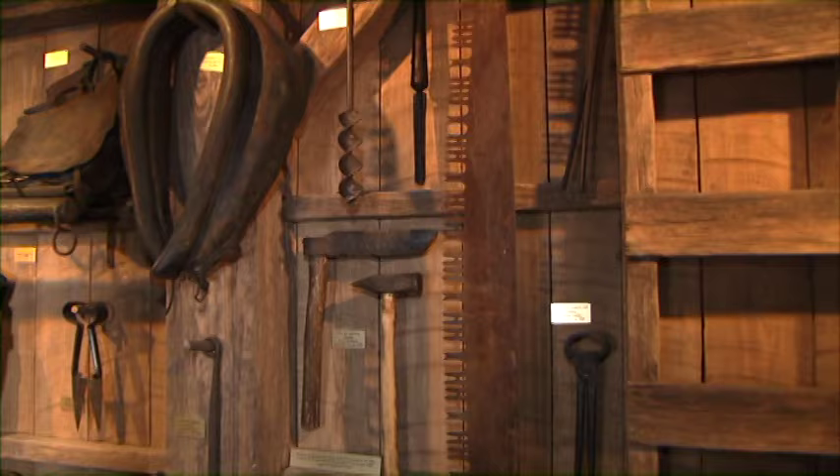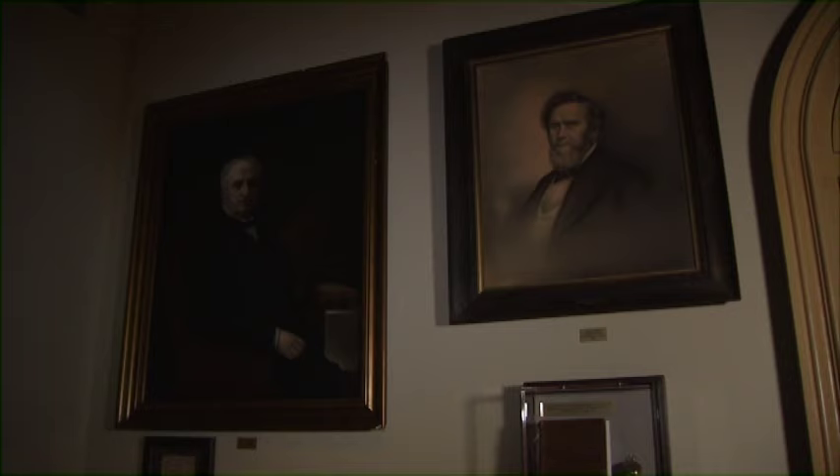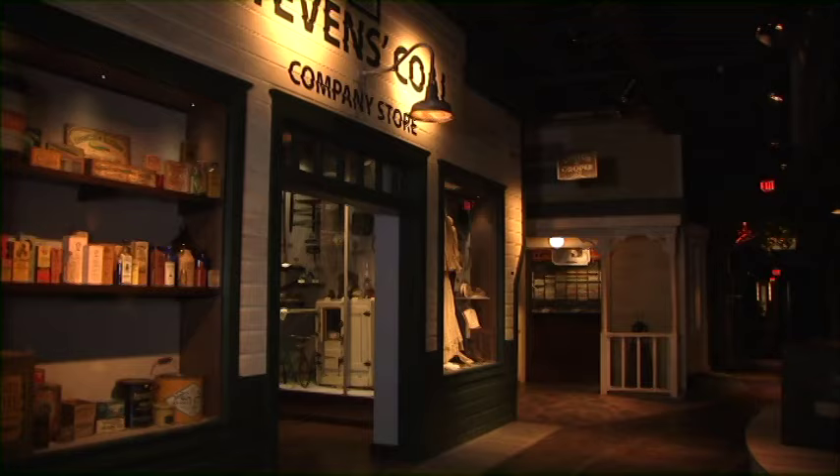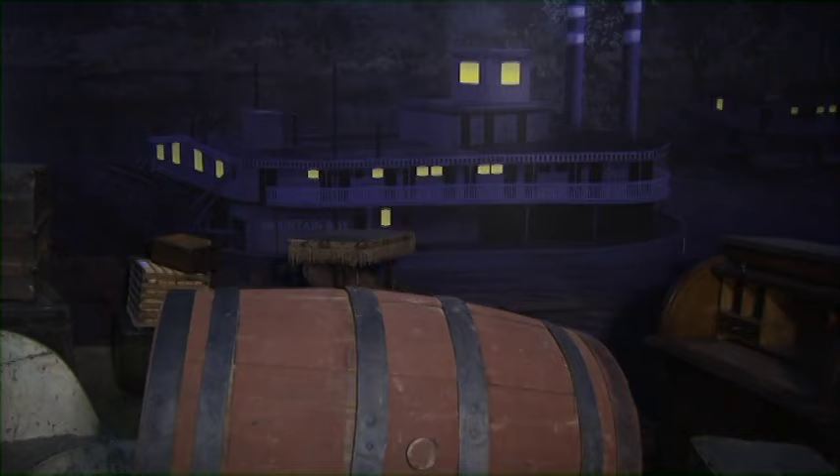Here, as everywhere else, all of the artifacts you see are from that time period. You hear cannon fire as you learn more about the Civil War era. You listen to early leaders talk about statehood. You enter a company store and a boarding house.